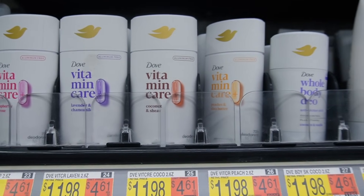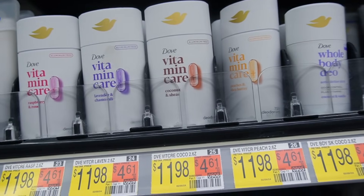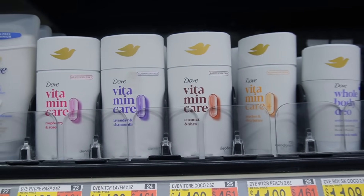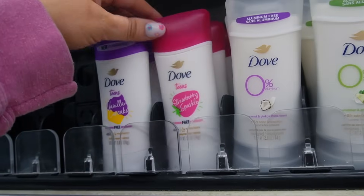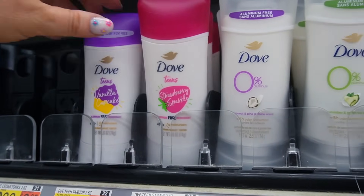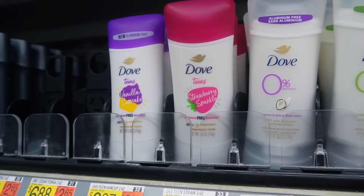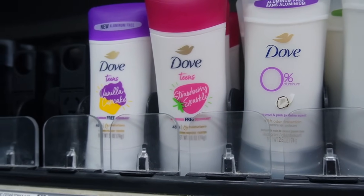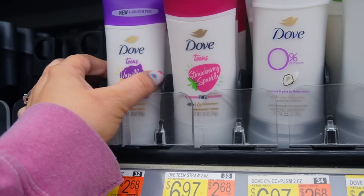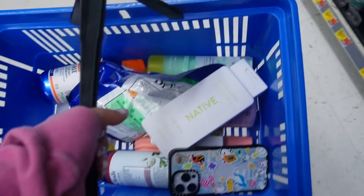I checked out the deodorants and noticed they finally got the Dove Vitamin Care line, which I love — one of my favorite aluminum-free deodorants ever. I usually have bad reactions with aluminum-free but these are so nice and actually keep you fresh all day. They also had a Dove Teens line with a Vanilla Cupcake and Strawberry Sparkle. The Vanilla Cupcake does smell really good but I usually go for a fresh scent, so I decided to pass. That's pretty much everything new — I went a little too crazy, so stay tuned for what I bought.